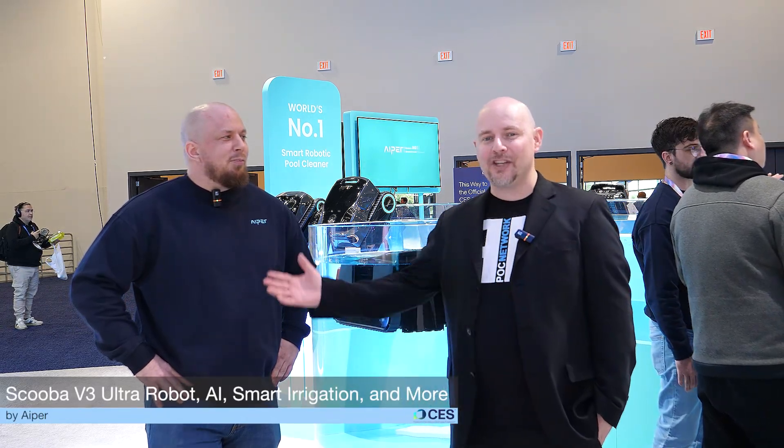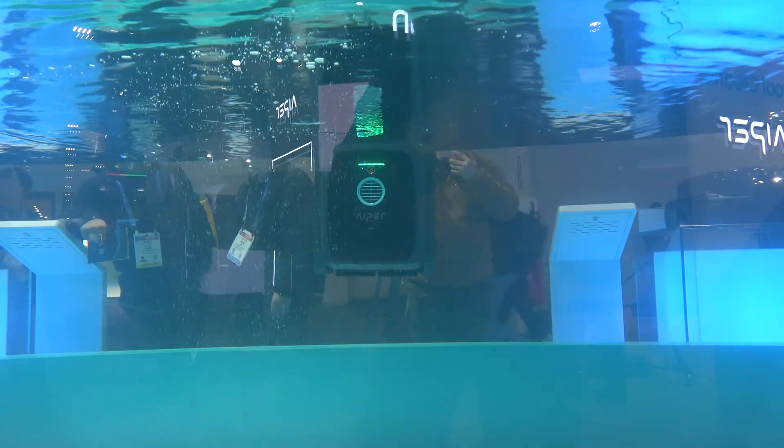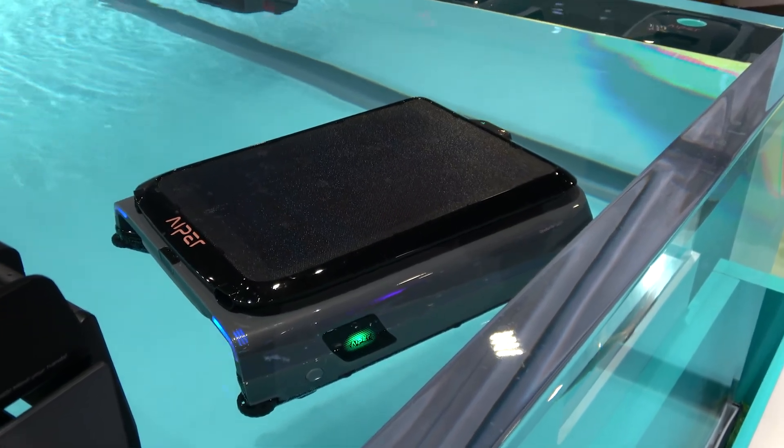POC Network here at CES 2026. We're at the APER booth, a booth filled with awesome robots to clean your pool. We have Jason here. APER always has some amazing robots that help to keep your pool clean — the surface of your pool, the walls of your pool, the surface of the water. So what do we have to talk about this year?